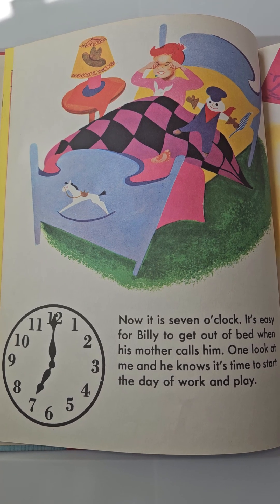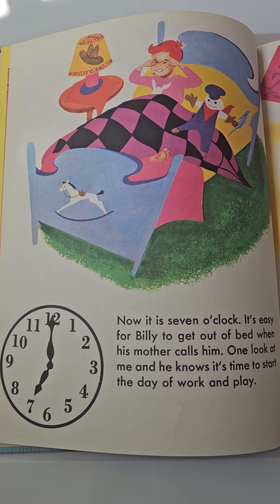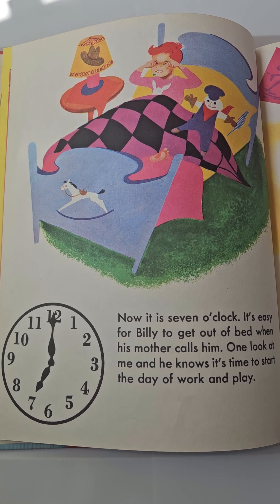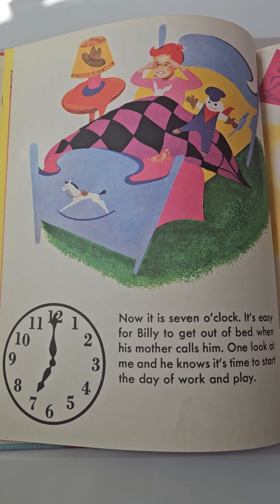It is 7 o'clock. It's easy for Billy to get out of bed when his mother calls him. One look at me and he knows it's time to start the day of work and play.